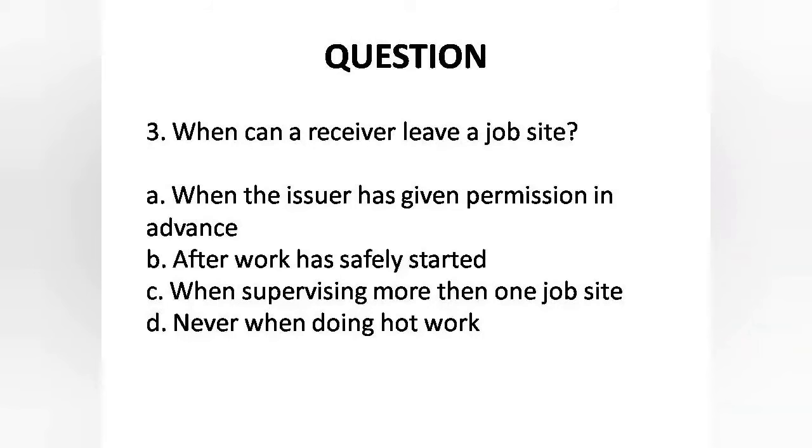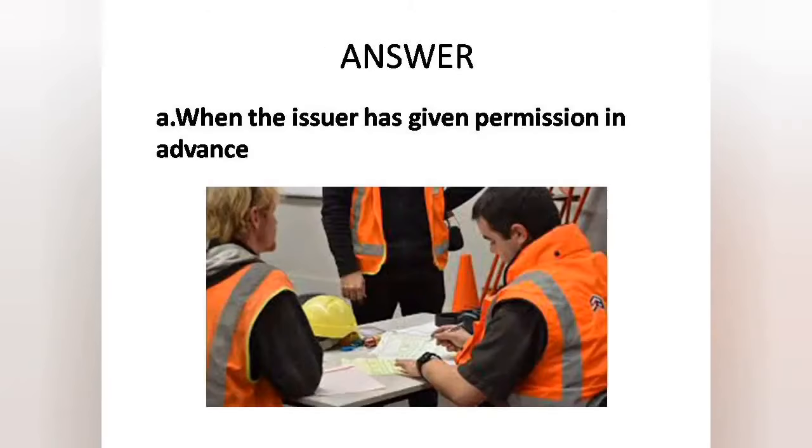Question 3: When can a receiver leave a job site? Options: A. When the issuer has given permission in advance, B. Work has safely started, C. When supervising more than one job site, D. Never. Answer is Option A: When the issuer has given permission.